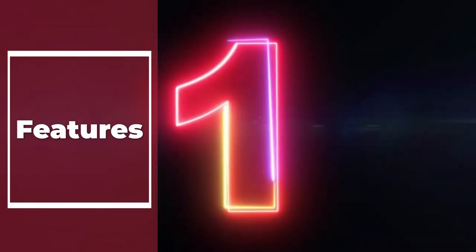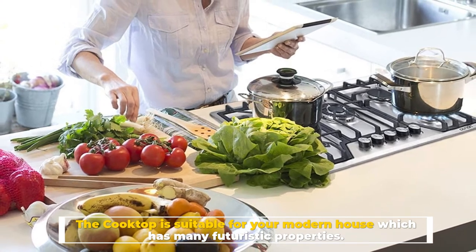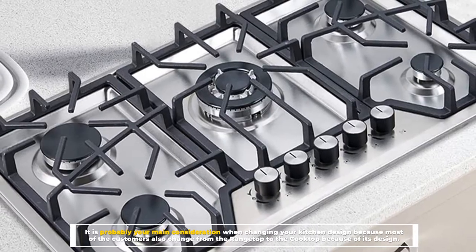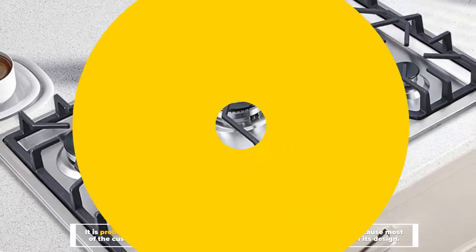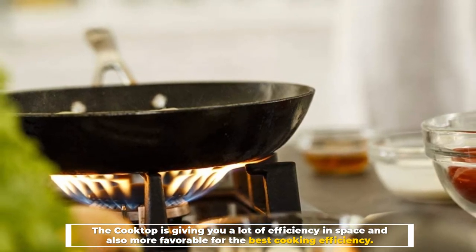Number 1: Features. The cooktop is suitable for your modern house which has many futuristic properties. It is probably your main consideration when changing your kitchen design, because most customers also change from the rangetop to the cooktop because of its design. The cooktop gives you a lot of efficiency in space and is also more favorable for the best cooking efficiency.